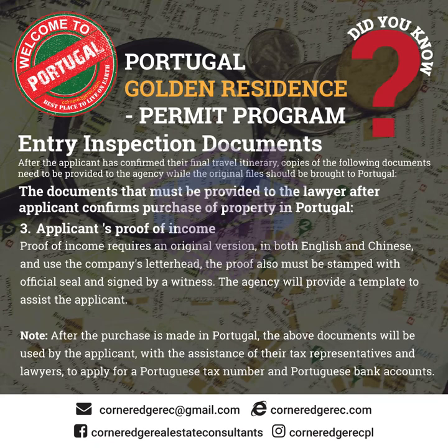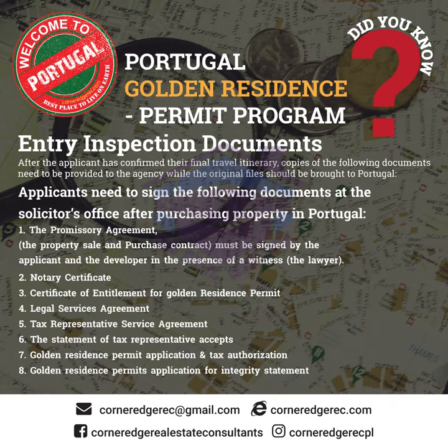Note: after the purchase is made in Portugal, the above documents will be used by the applicant, with the assistance of their tax representatives and lawyers, to apply for a Portuguese tax number and Portuguese bank accounts. Section 3.1: Applicants need to sign the following documents at the solicitor's office after purchasing property in Portugal. 3.1.1 The Promissory Agreement — the property sale and purchase contract must be signed by the applicant and the developer in the presence of a witness and the lawyer. 3.1.2 Notary Certificate. 3.1.3 Certificate of Entitlement for a Golden Residence Permit.